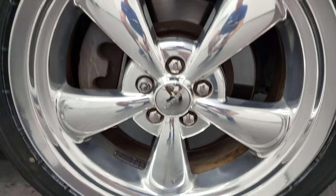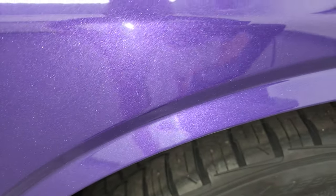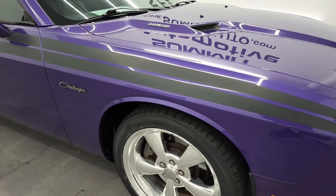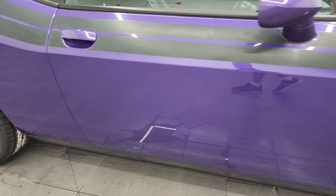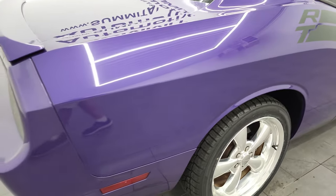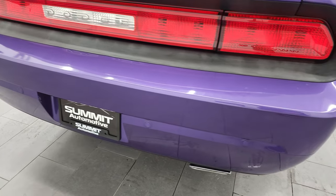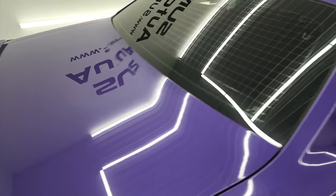Passenger side front rim, no scuffs or scrapes on there. And Plum Crazy Purple's got a lot of metal flake to it, so definitely a cool color. As you go down this side of this 2013 Dodge Challenger, take note of how clean the body is, how reflective and mirror-like that paint is. I take these HD videos so if you are far away or just cannot make the trip down but you're still interested in purchasing the vehicle, you can see the car, hear the car, and have confidence in the vehicle before you even get here.